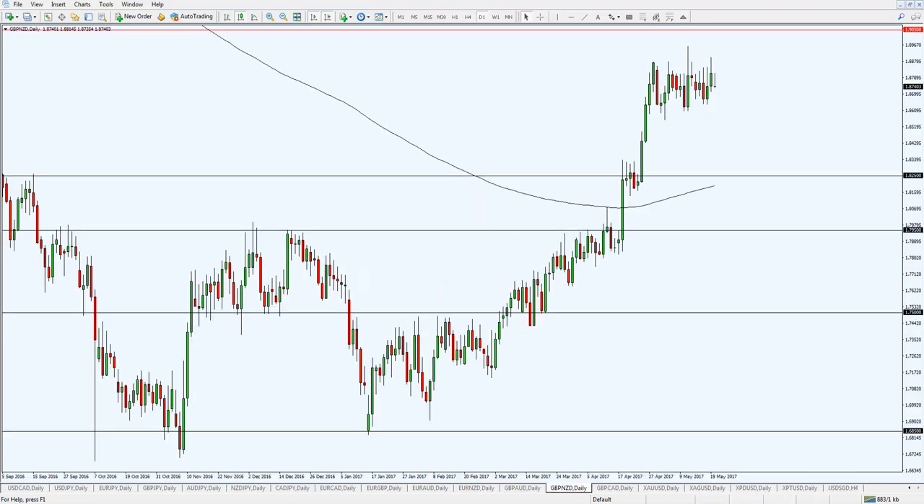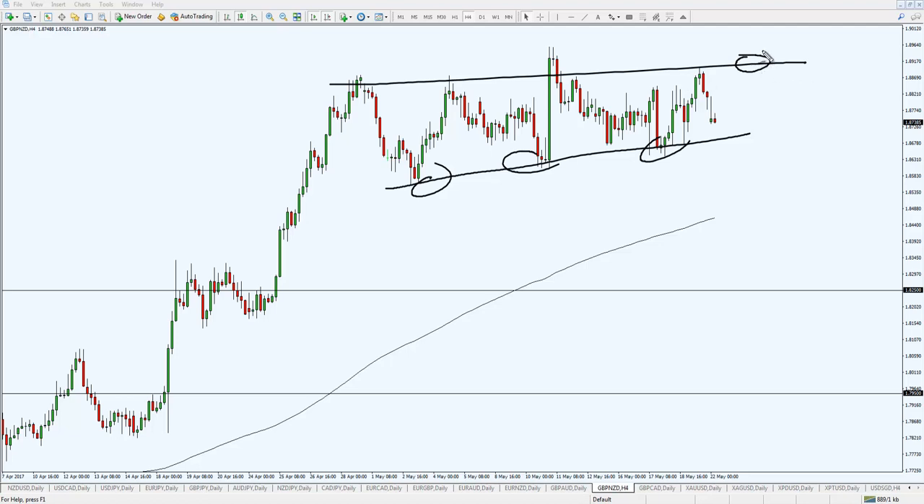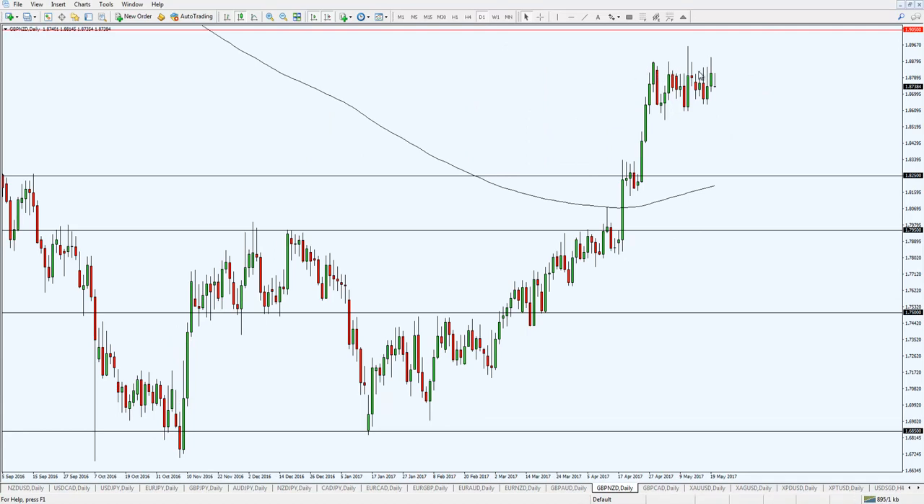Another market worth watching is Pound New Zealand. It's entering a squeeze — somewhat of an ascending triangle. On the four-hour time frame it's clearer: higher lows coming into resistance, which is a sign of strength by the bulls. A couple of ways to trade it: if it comes down, triggers the lows and then closes higher, that's a possible entry. Alternatively, trade a break above the highs. The longer it ranges or squeezes, the greater the likelihood of a big breakout when this event resolves.